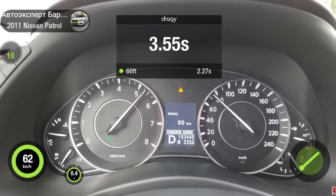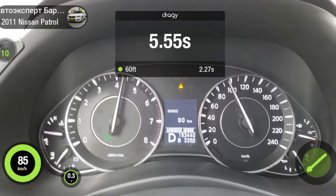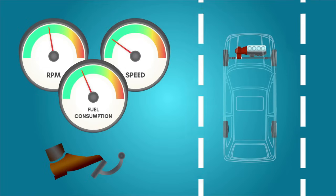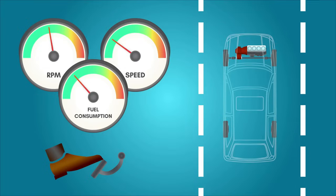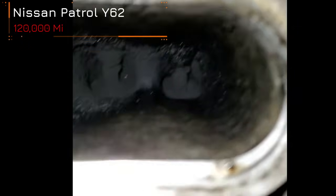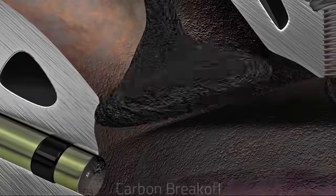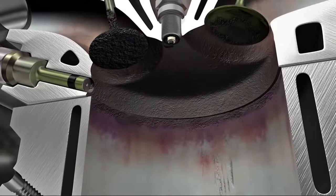All the engineering solutions applied by the engineers have significantly increased the engine's efficiency, reduced fuel consumption, and lowered emissions of harmful substances into the atmosphere. Yet not everything is as positive as it may seem. Direct injection has significant drawbacks that have become apparent in this engine.